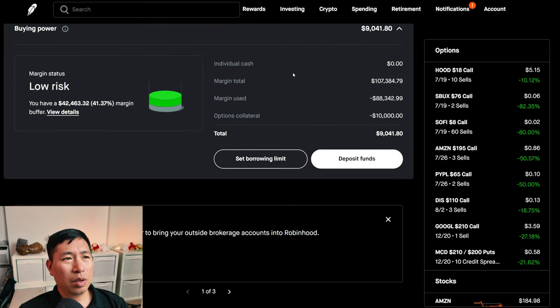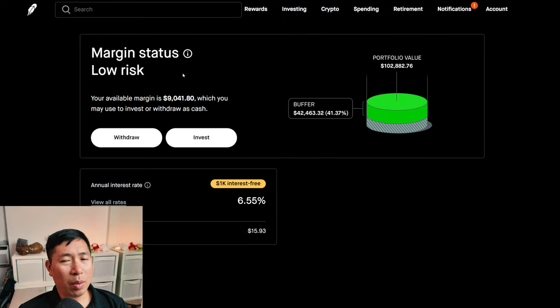This is a margin account. My margin total is $107,384.79. My margin used is $88,342.99. My options collateral is $10,000. This leaves me with $9,041.80 in buying power. My margin status is low risk. My buffer is $42,463.32 — this is how much money I can lose before I get margin called. My annual interest rate is 6.55%. The daily interest that I am paying is $15.93. And I am borrowing $1,000 interest-free.